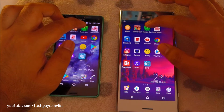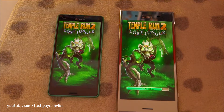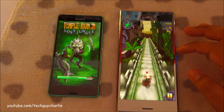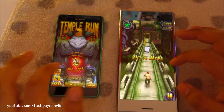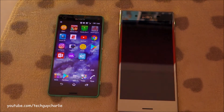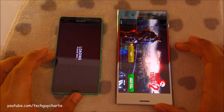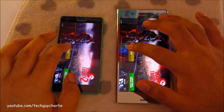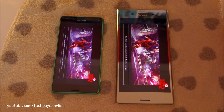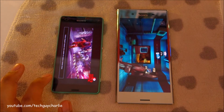Next up we have Temple Run 2. I'm going to launch it in 3, 2, 1. Wow, actually the Premium is performing great. So let's go ahead and minimize this and move on to Dead Trigger 2. The Premium is so much quicker than the Compact, but then again this is a three-year-old phone running a Snapdragon 801.